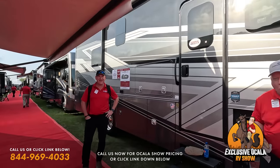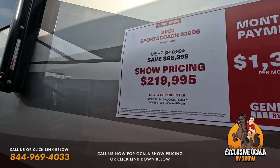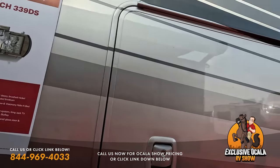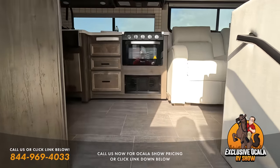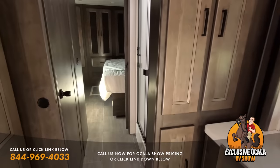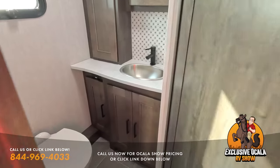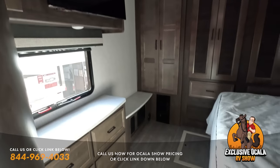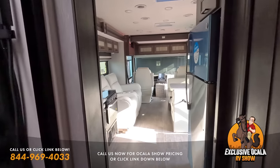The first one here is the Coachman Sports Coach 339DS with a show price of $219,995 — a 2023 model. It sits on a Freightliner XCS chassis, which is straight rail, and has a 340 Cummins engine with 700 pound-feet of torque. This is truthfully the absolute best price Class A diesel pusher you can buy this year.